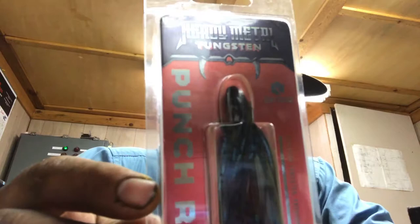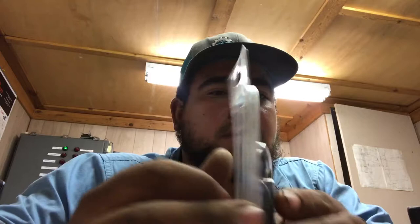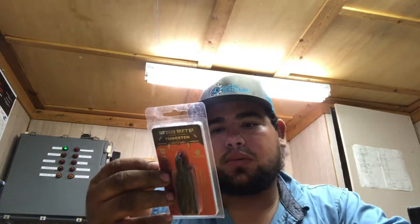The next one we got is the punch rig by Heavy Metal, and that's a punch and skirt. I believe it's a half ounce weight on it, and it's the black Okeechobee Crawl color — I don't know how to say that either, I'm not pretty good at words.